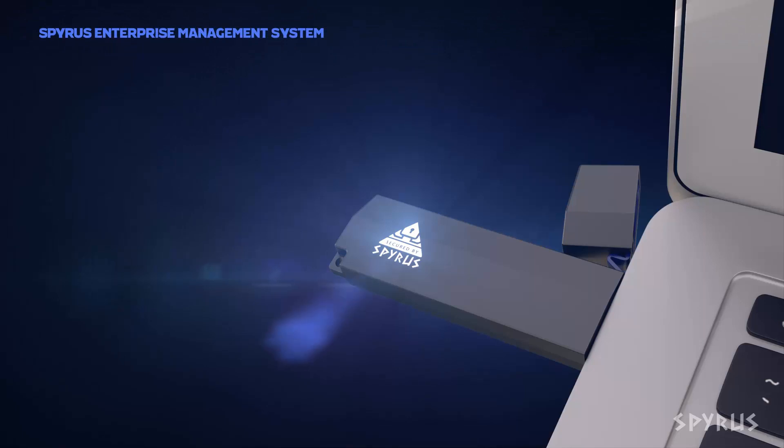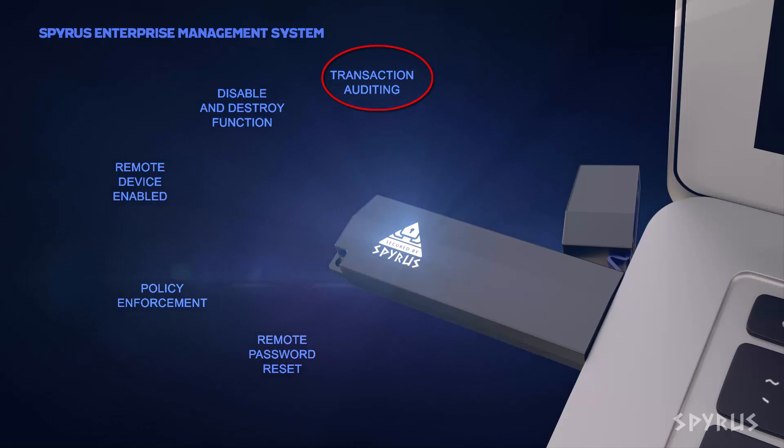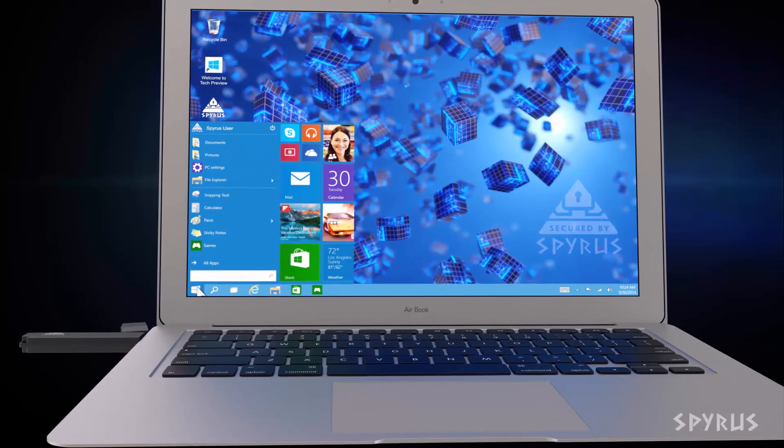At Spirus, we offer Windows To Go drives that are both hardware encrypted and remotely managed, which can help you meet some of the new requirements like GDPR, where you have audit capabilities as well as encryption. We do both.